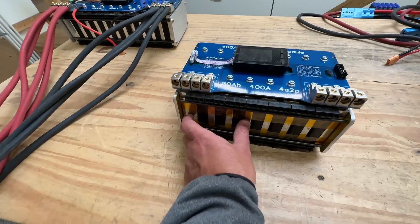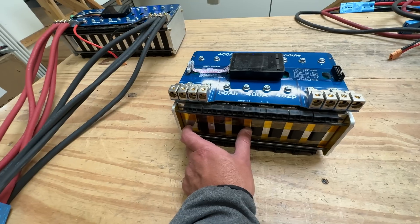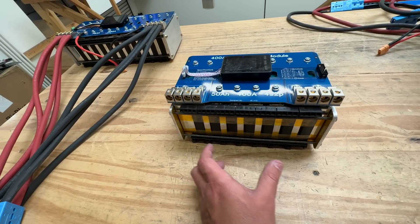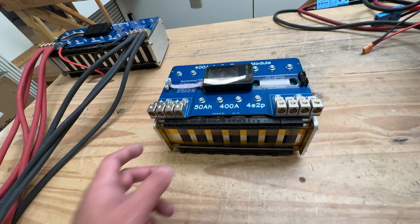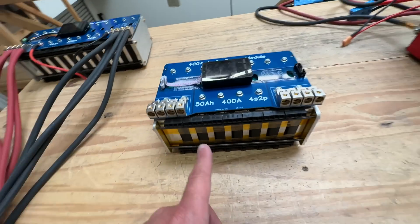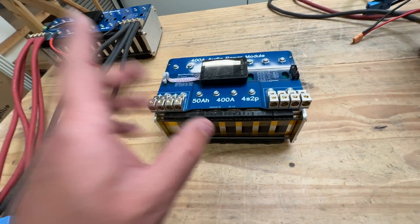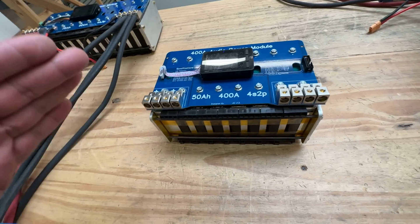This is a 4S configuration — 4 in series for 16 volts, 14 volt nominal — and 50 amp hours, because there are two of those in parallel. That will put out about 400 amps continuous. But of course this is a continuous rating. In audio, the loads are transient.